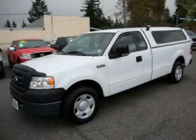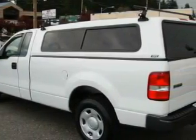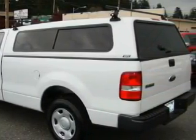This is a 2006 Ford F-150, made for the job site, the trail, and the town. It has a 4.2-liter six-cylinder engine and an automatic transmission.